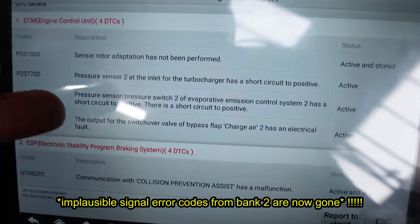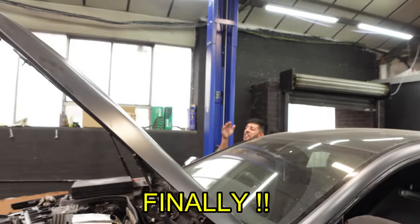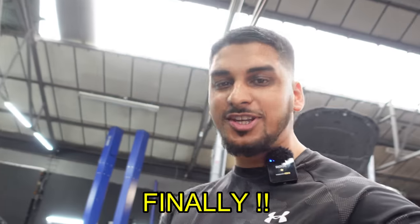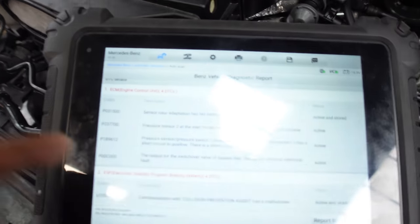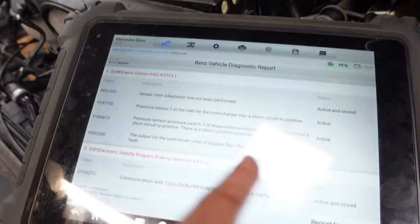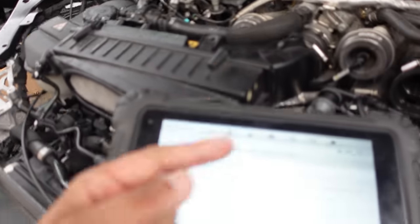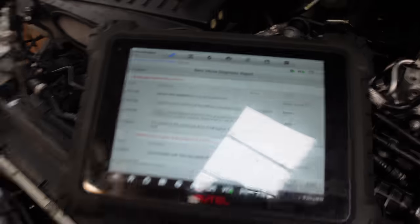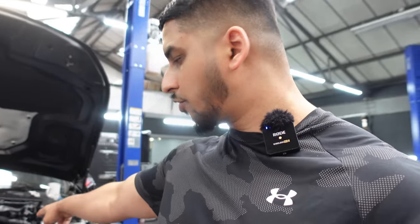Let's have a look at the report. And there you have it guys — the fault code has not come back. It's gone. It's fixed! Finally, we've done it — we've fixed the GT63S. I can't believe it, those fault codes have not come back. The only things remaining are pressure sensor 2 and the switch-over valve, but as you can see the car's stripped out and that's why we've got open circuit electrical faults — all because those sensors are not plugged in. The only fault code we're going to have left is sensor rotor adaptation has not been performed, which has to be done on the road. We had the other fault codes from Bank 2 which is why we couldn't do it before. But we smashed it.